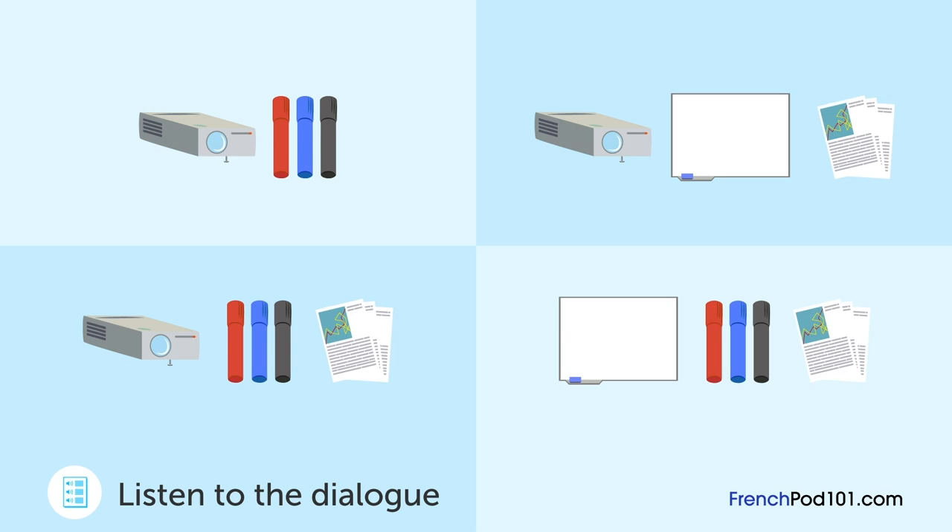Et tu as récupéré les copies des documents? Madame Martin l'est fait actuellement. Tu as vérifié le tableau blanc? Oui, je l'ai fait. Parfois les stylos n'ont plus assez d'encre — est-ce que tu as regardé ça? Pas encore, mais je vais m'en occuper plus tard. N'oublie pas de faire ça aujourd'hui s'il te plaît.